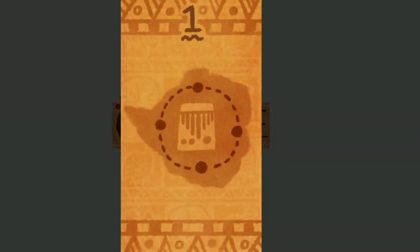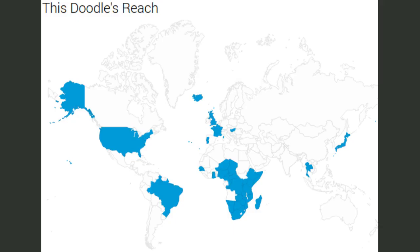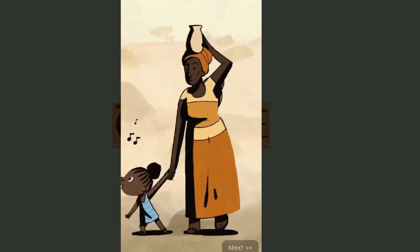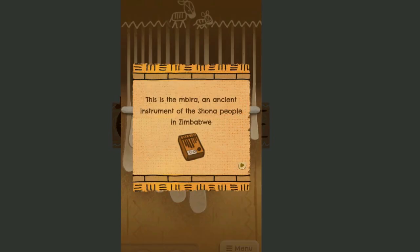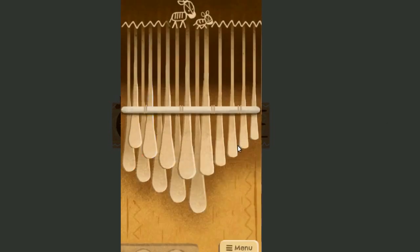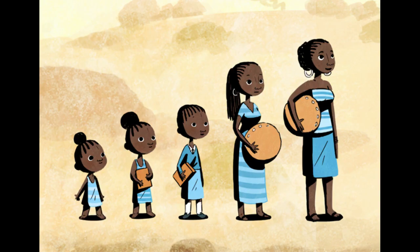Google is showing an interactive animated Doodle in some countries celebrating Zimbabwe's national instrument, the Mbira, as Zimbabwe's Culture Week begins. This interactive Doodle allows users to try their own hand at this instrument that has been played for over 1,000 years, while experiencing a story told through the lens of a Zimbabwean girl who learns to play the Mbira.